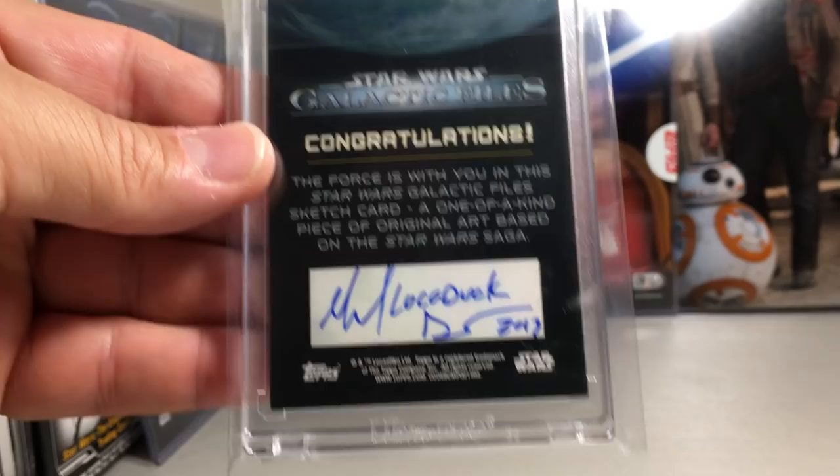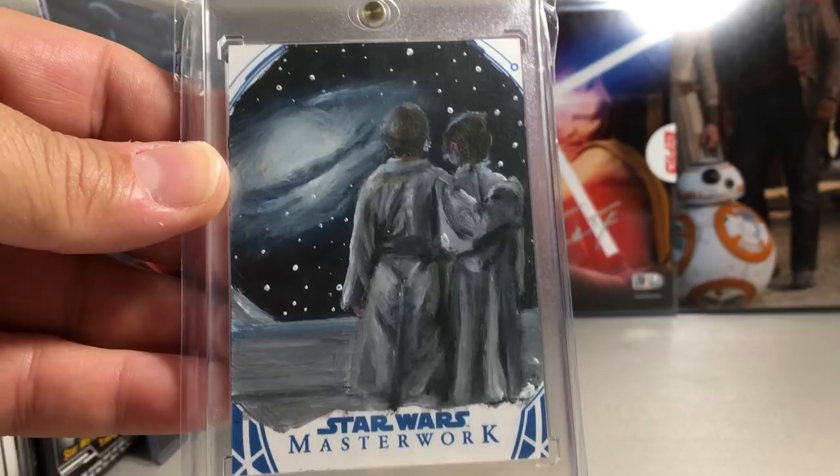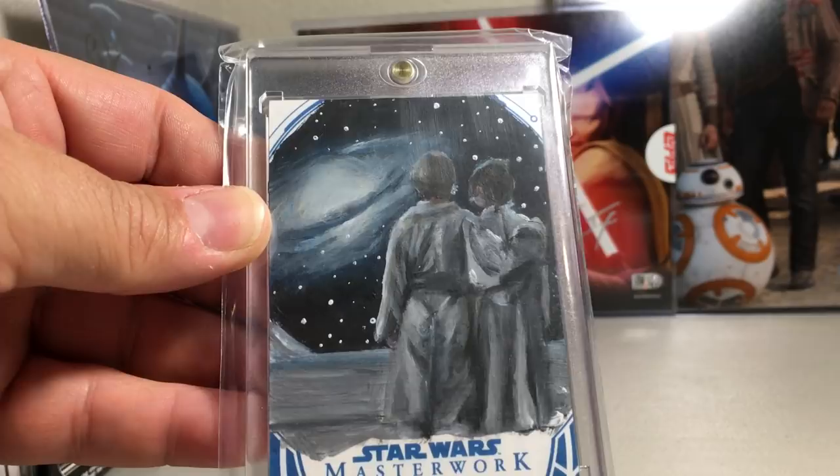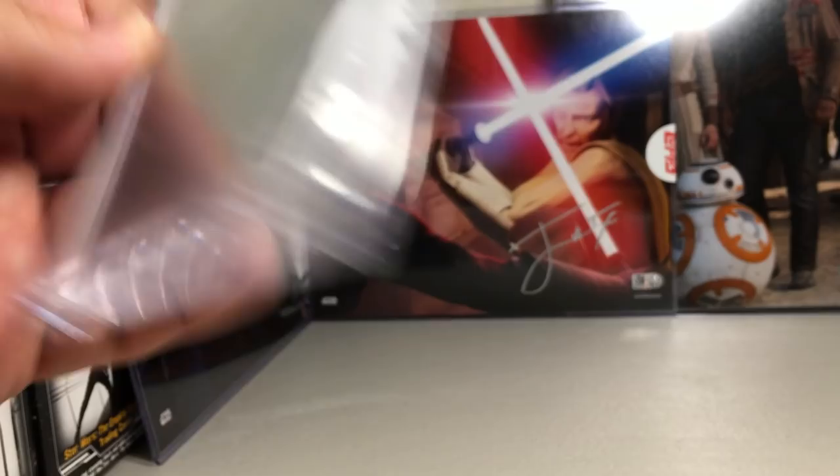This one I also picked up in Kansas — just a phenomenal sketch from Empire Strikes Back. I love that galaxy in the background, it really pops. Of course it's got Luke and Leia, and again it's a scene from the movie, not just a portrait. That's by Ward Silverman.